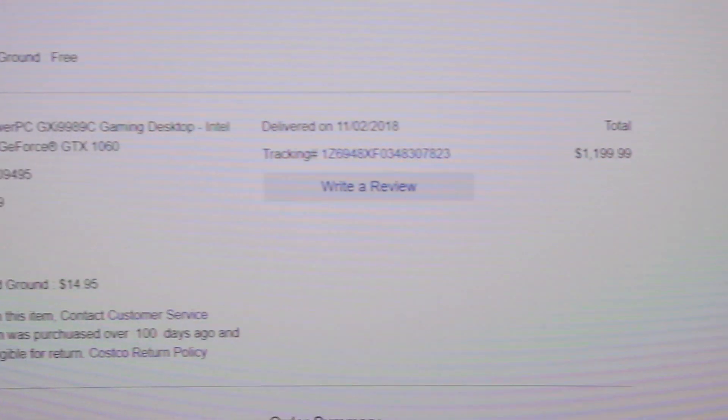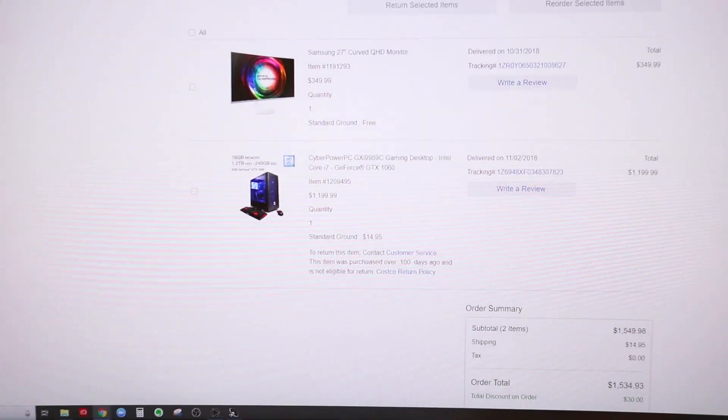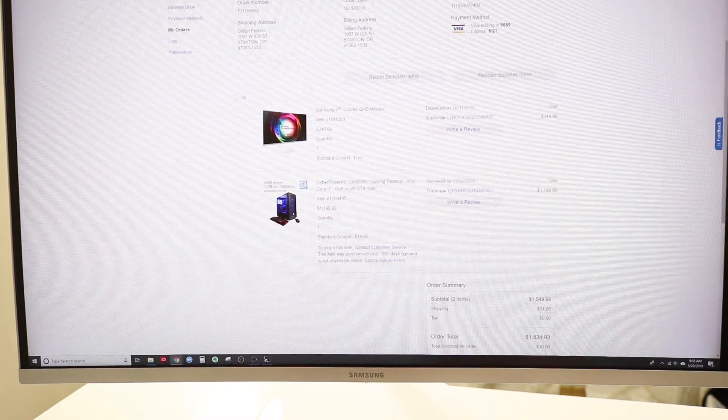I ended up buying a computer from Costco that is a gaming PC — the CyberPower PC GXI9989C gaming desktop with an Intel Core i7 and a GeForce GTX 1060. I don't know a whole ton about computers, but this computer had 16 gigabytes of memory, a one terabyte hard drive, plus a 240 gigabyte solid state drive, and that Core i7. I know those are not top-of-the-line specs, but I thought that if it was designed for gaming, hopefully it could handle the graphics for my video editing. And sure enough, it has.